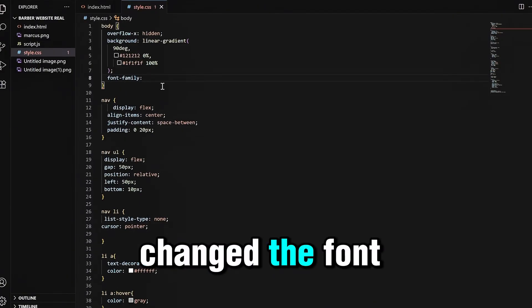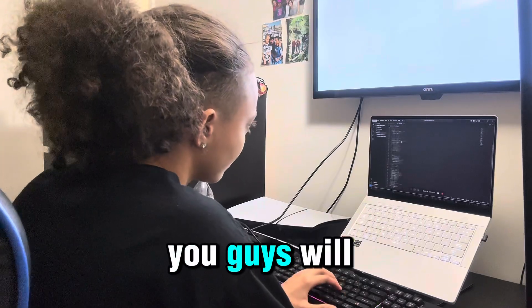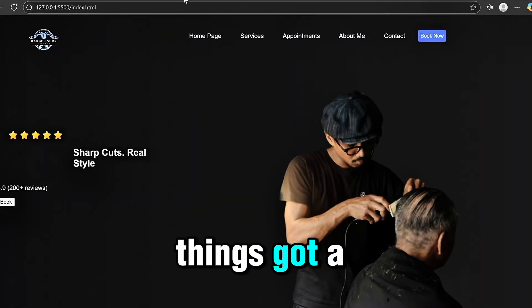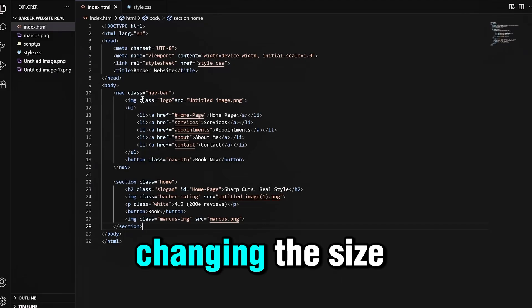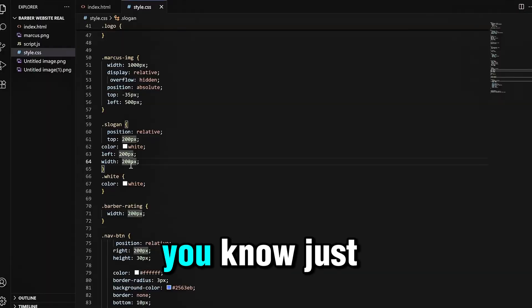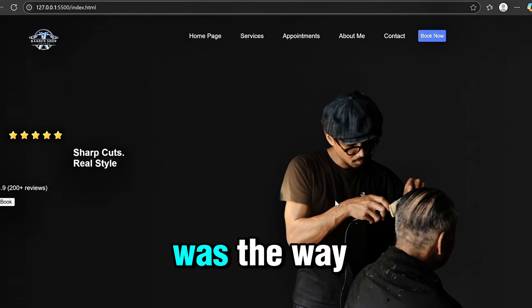After that, I realized I never changed the font family, which I wanted to change to sans-serif. When I did this, the screen changed a bit — things got bigger and my slogan words ended up coming close together. So I had to change the font size on the words to make sure they came out the way I wanted. Just a bunch of trial and error, a bunch of random numbers, trying to figure out the right way to go.